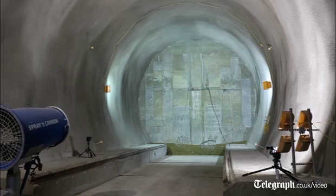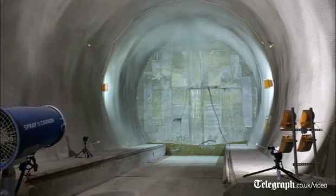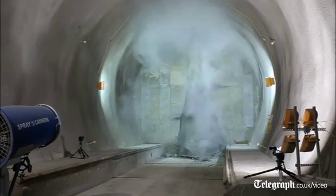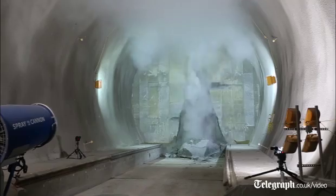A TBM is a tunnel boring machine. These are earth pressure balance machines. They're quite sophisticated tunneling machines that maintain the pressure as they go forward, which makes settlement on the surface minimised.